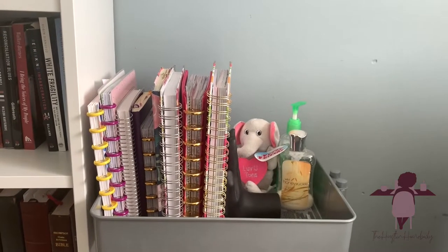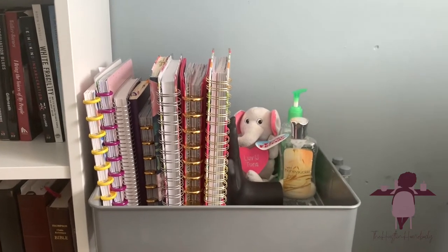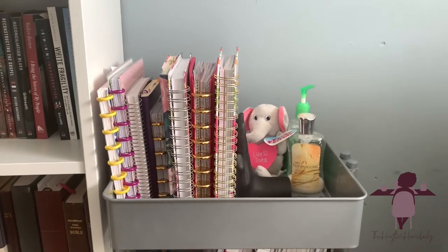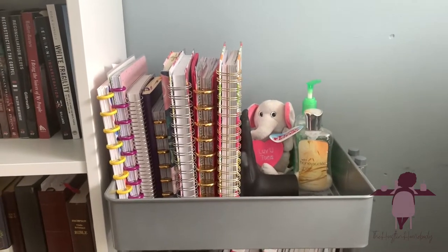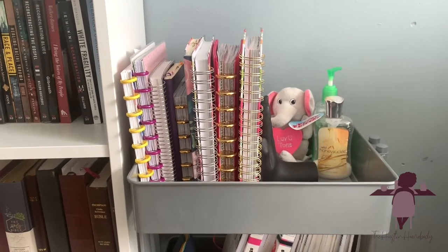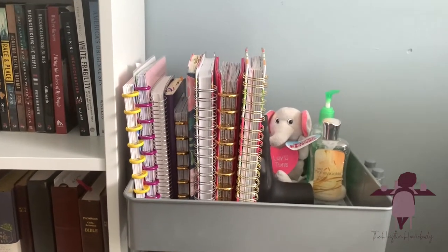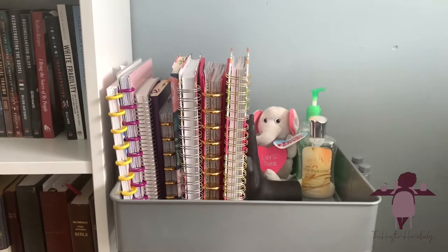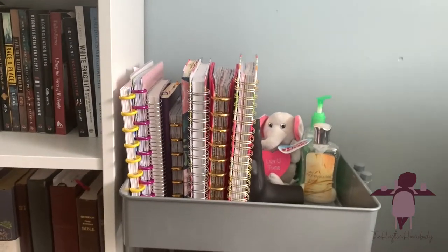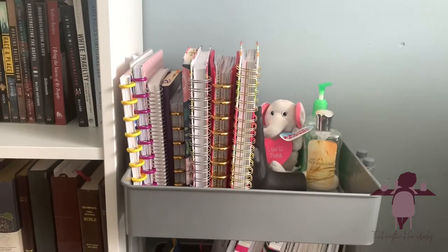This is the cart that I repurposed — it used to have hair stuff in it and was in my closet in one of my rooms. I repurposed it. I might do something different with my hair supplies; I'm still trying to figure out if I want to buy another cart or try a different system. Tell me how you guys organize your hair supplies — I've changed my system three or four times!